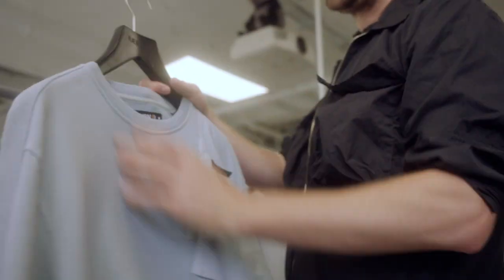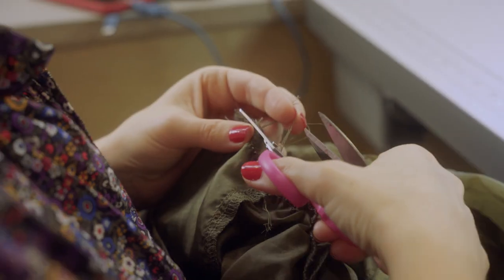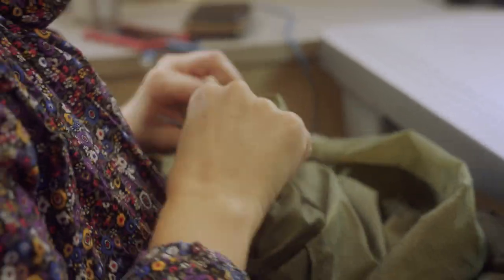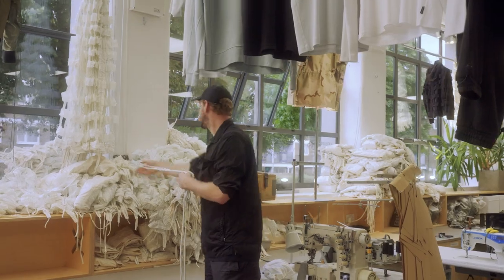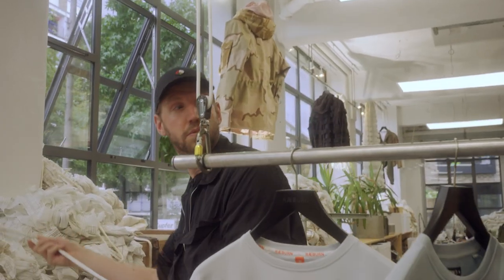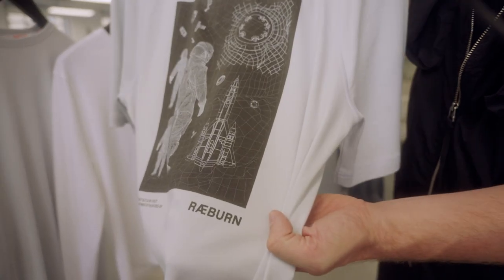One of the most exciting things about being a designer today is we're really at a point where you're able to make really good decisions at the design stage that aren't actually driven by cost. Often you have parity, and sometimes the recycled materials are actually more affordable. As a designer I can make the right decisions, and we've got customers who are already looking for those products.